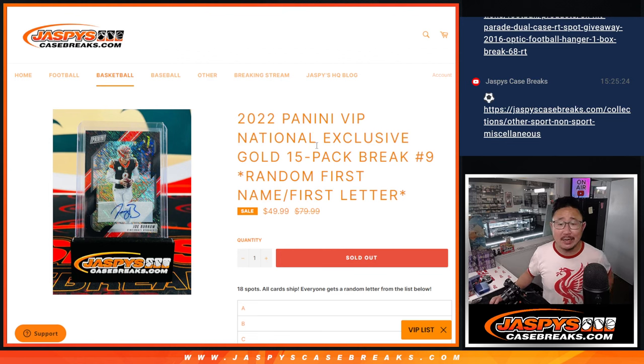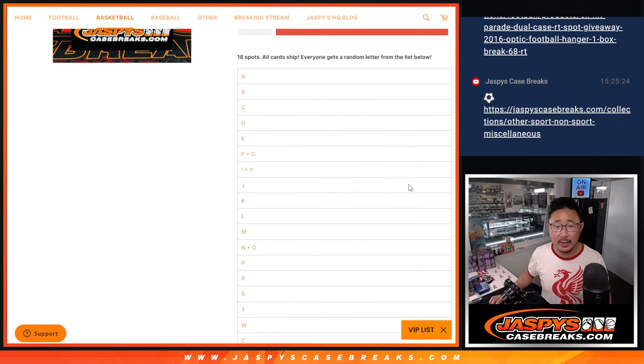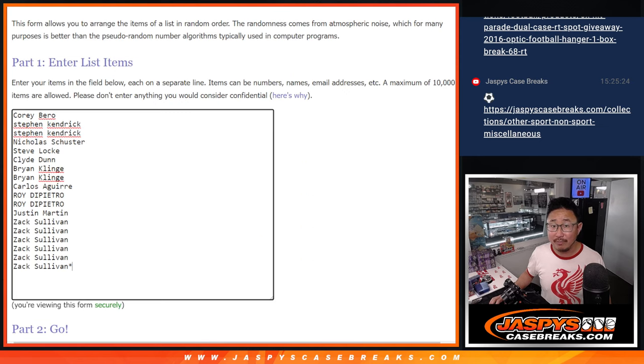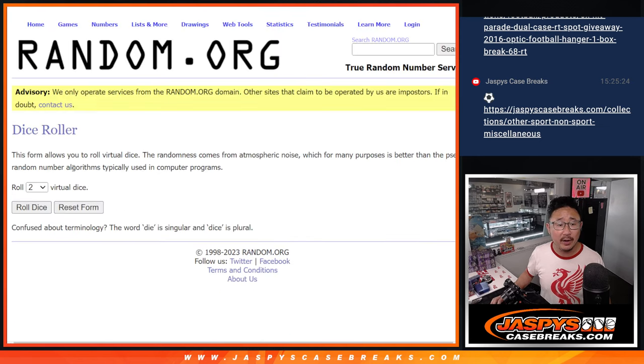Hi everyone, Joe for JaspiesCaseBreaks.com coming at you with 15 packs of those gold packs from the National — those Panini VIP National Exclusive Gold Packs, random letter break number 9. Our last set of gold packs for this break. Thanks everybody for getting in on them. All cards shipped. Everyone gets a random letter. We're going by the first letter of their first name. Big thanks to this group for making it happen. There are the letters right there. Let's roll it.